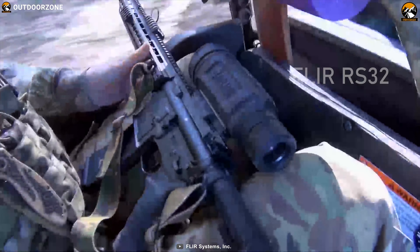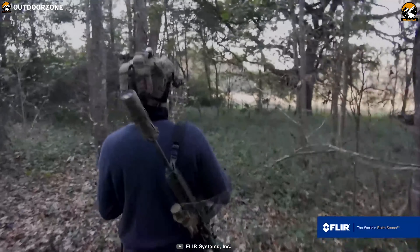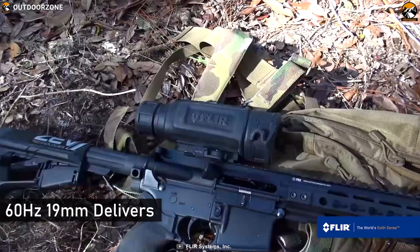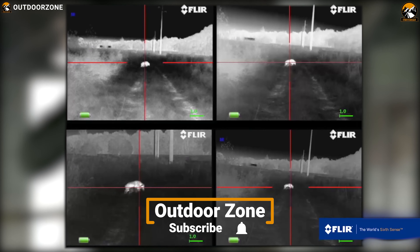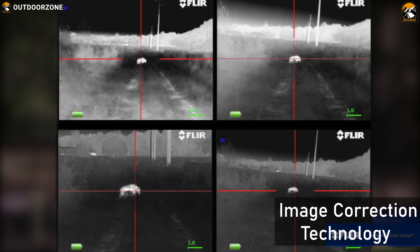Get yourself introduced with the FLIR RS32, a high-performance scope that becomes your eagle eye in the dark to make your hunting successful. Built by the leader in infrared technology, the FLIR Thermosight RS32 60Hz 19mm delivers the range of features you want with the thermal performance you expect. The scope contains the most advanced image correction technology available and optimizes images automatically.